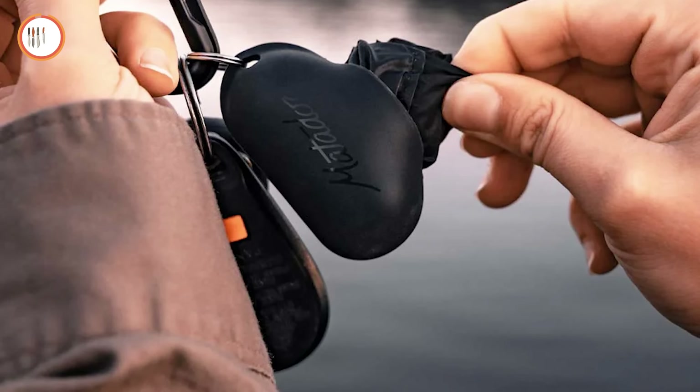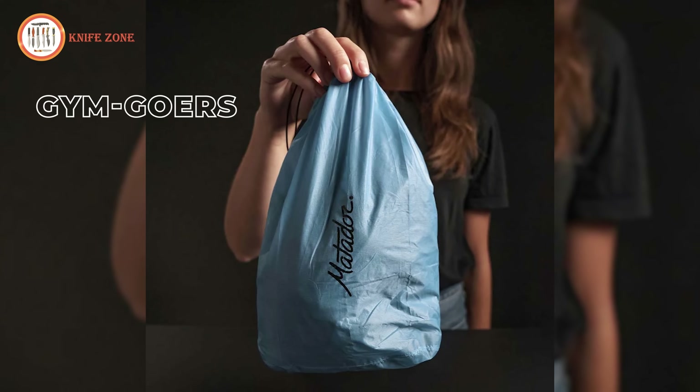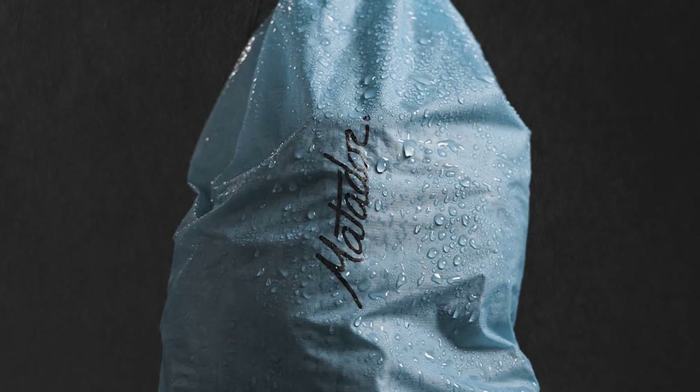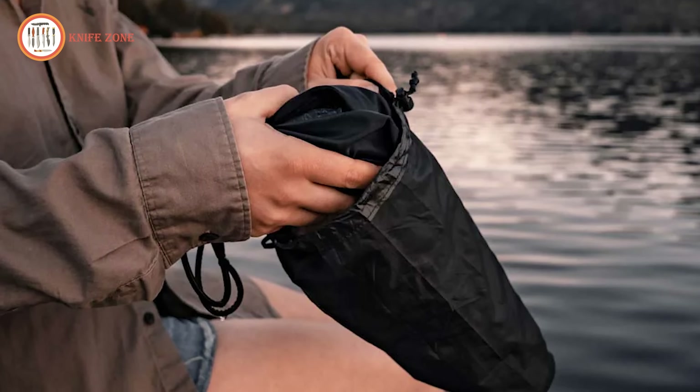Lightweight and available in sleek black or blue, it's the ultimate accessory for travelers, gym-goers, or anyone who needs portable, water-resistant storage. Versatile and practical, this stuff sack keeps your gear organized and protected wherever you go.